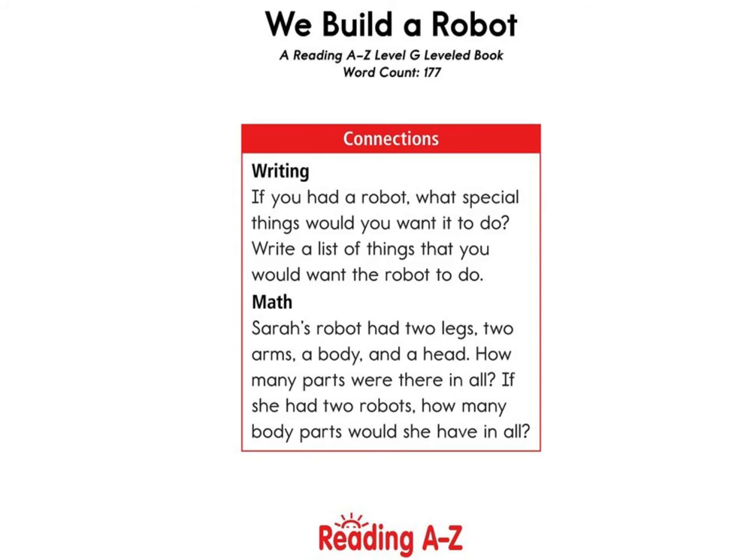A writing prompt you all can do is: if you had a robot, what special thing would you want it to do? Write a list of things that you would want your robot to do. A math connection is: Sarah's robot had two legs, two arms, a body, and a head — how many parts were there in all? If she had two robots, how many parts would she have in all? Enjoy!